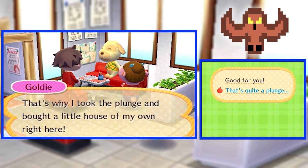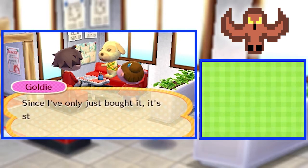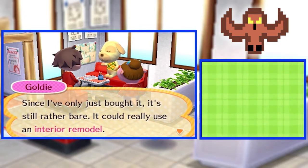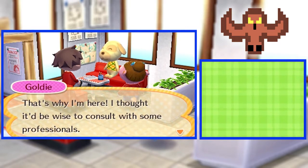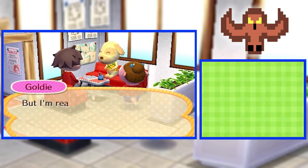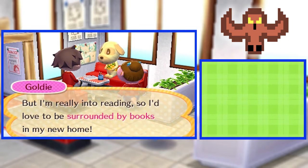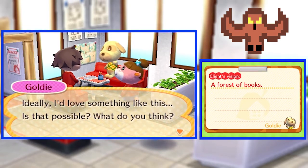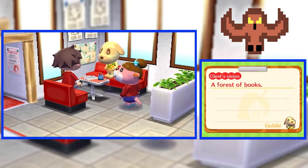That's quite a plunge. Yes, well... since I've only just bought it, it's still rather bare. It could really use a material remodel. That's why I'm here. I thought it'd be wise to consult with some professionals. It's a tiny place really, so it doesn't need much. But I'm really into reading, so I love to be surrounded by books in my new home. Ideally, I'd love something like this. Is that possible? What do you think? Let's get started!